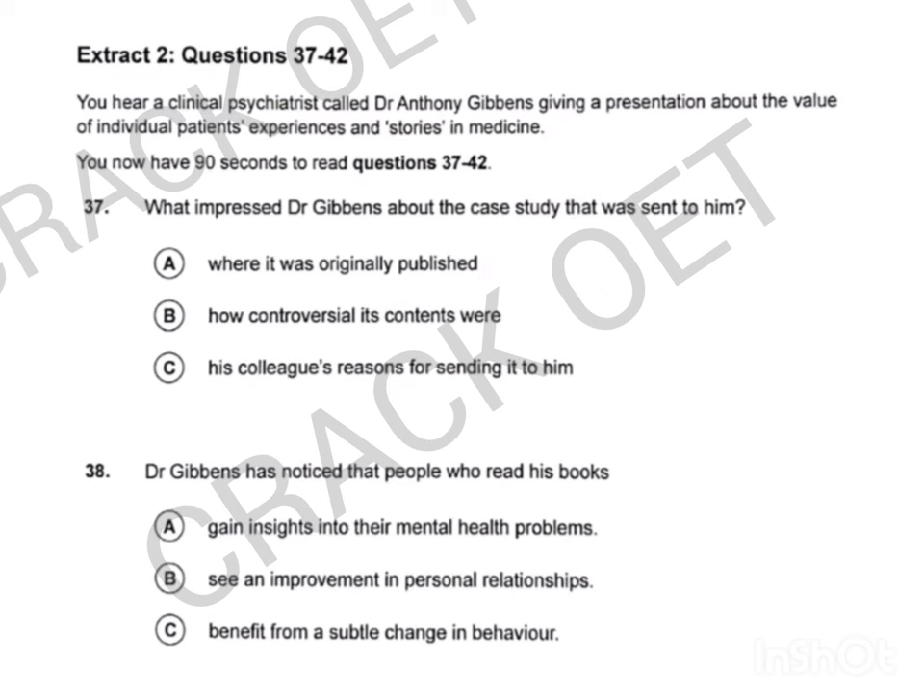Now look at Extract 2, questions 37 to 42. You hear a clinical psychiatrist called Dr Anthony Gibbons giving a presentation about the value of individual patients' experiences and stories in medicine. You now have 90 seconds to read questions 37 to 42.